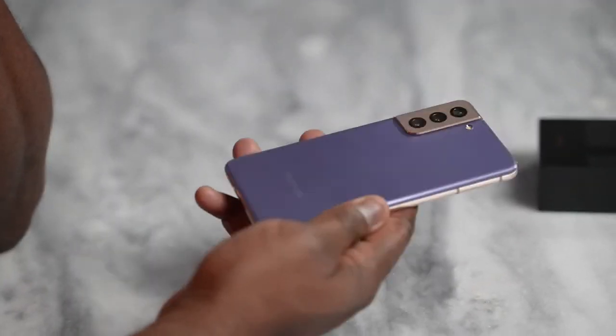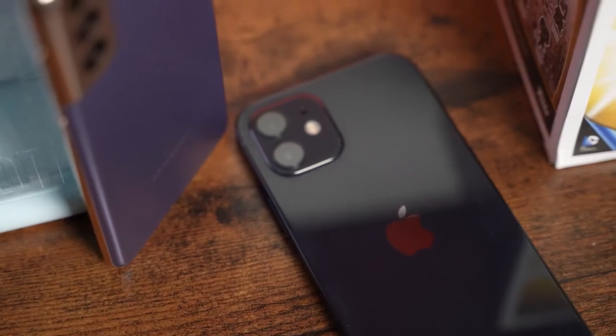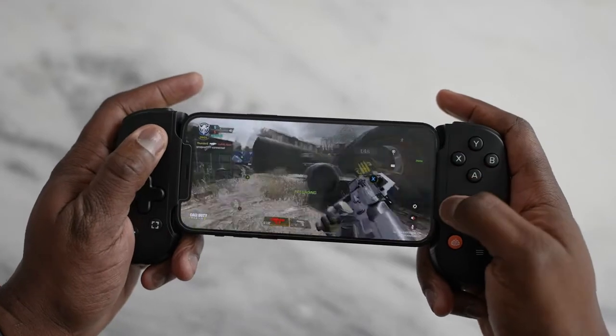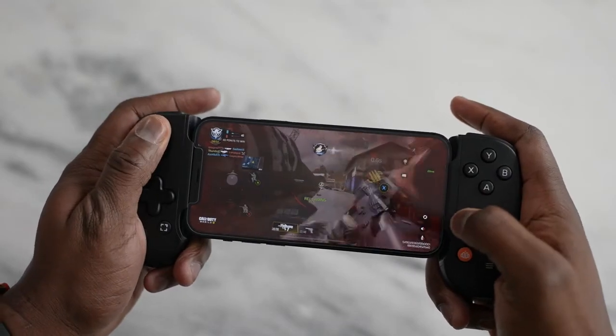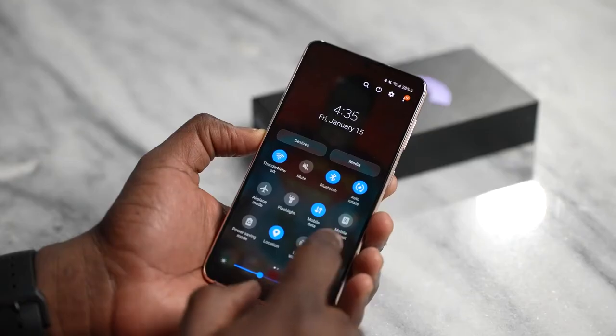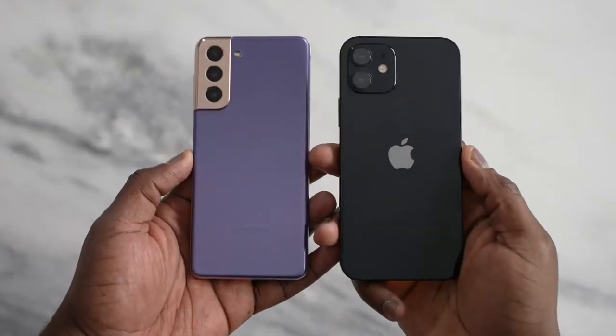When it comes to battery life, it's a bit different. The Galaxy S21 has a 4,000mAh battery while the iPhone 12 has a 2,815mAh battery — a big difference, and it shows while gaming. The iPhone battery drains much faster than the Galaxy S21. If you use 5G, the iPhone 12 just does not cut it; it drains really fast, likely because the 5G SOC chipset is not on the same die as the main chip, unlike the S21 where everything is on the same die, making it more efficient.